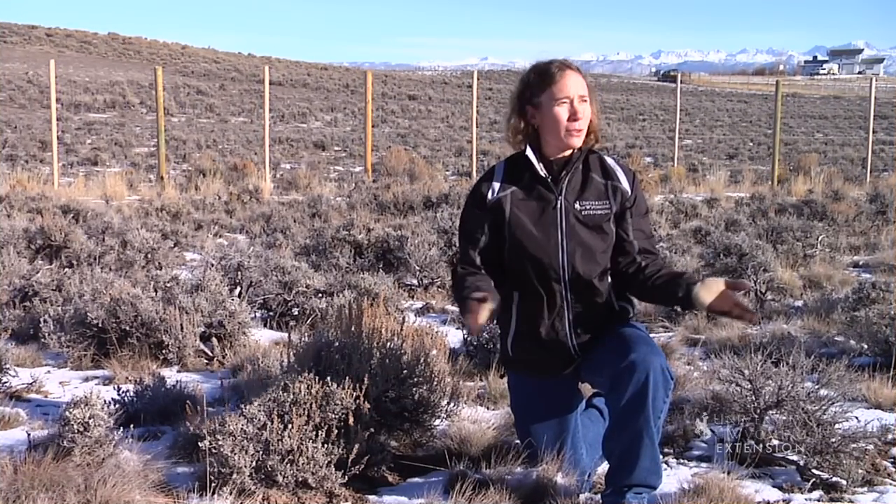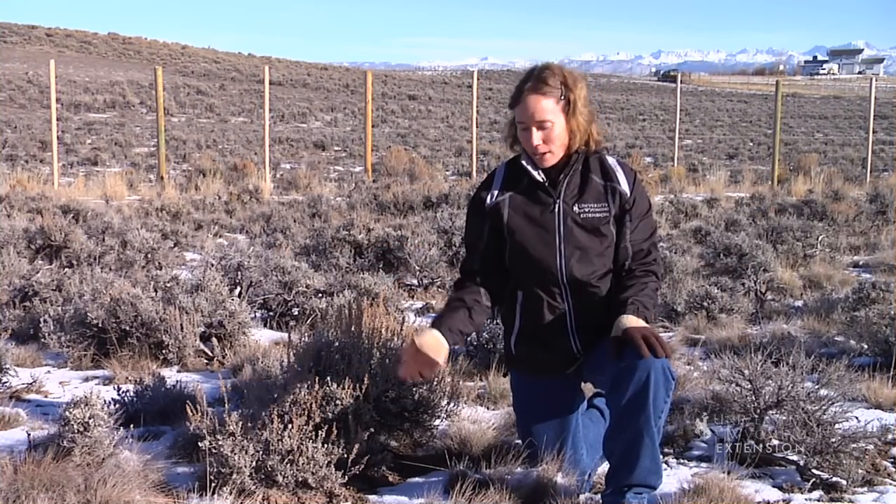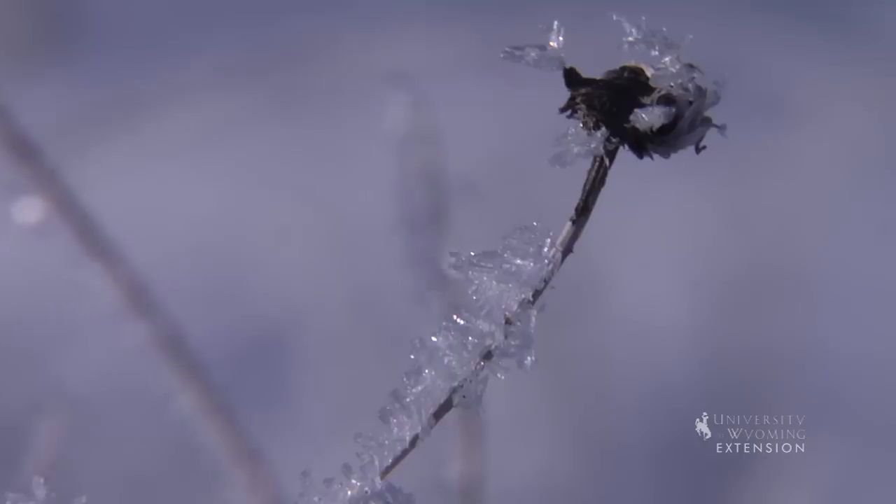Don't you just love when you wake up to a beautiful winter morning? Have you ever wondered what this thick frost is on plants? Well, today is your lucky day. This phenomenon is known as hoar frost.